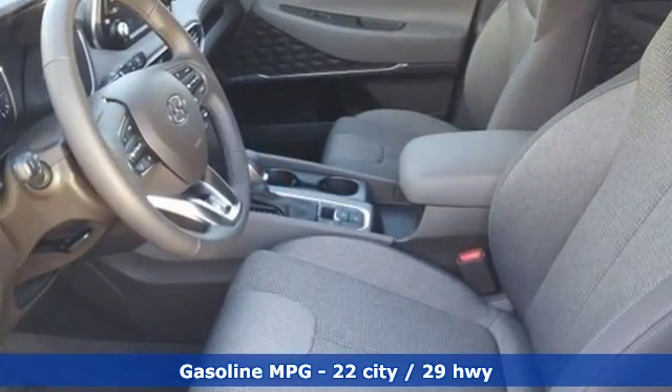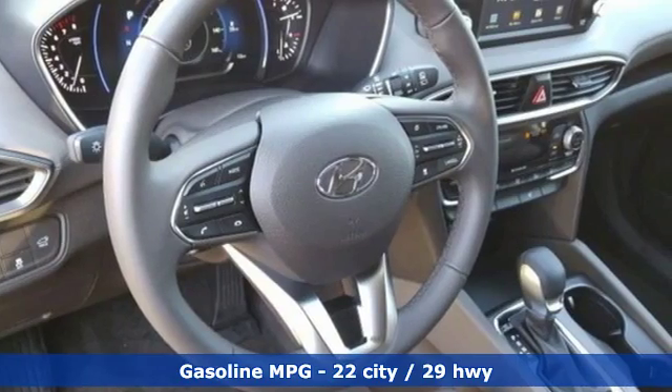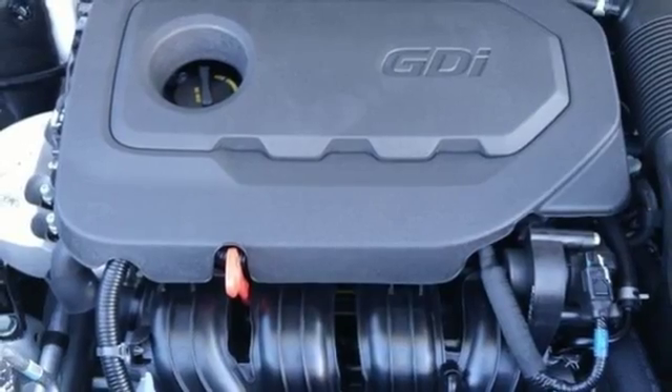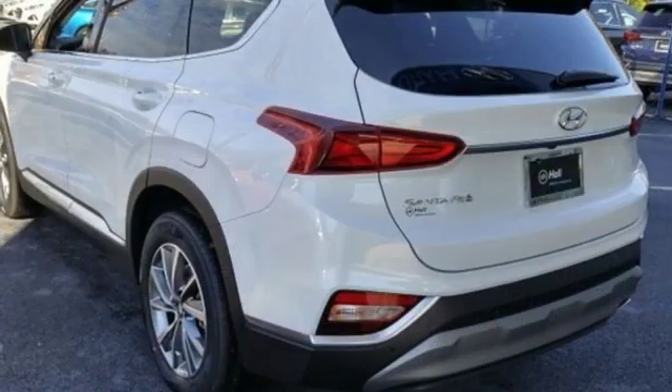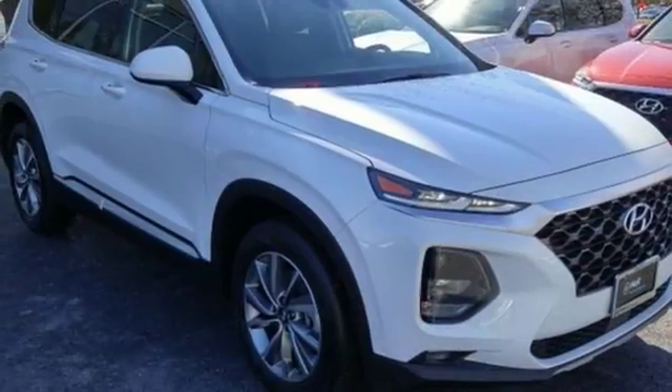Streaming audio, power heated mirrors, dual zone climate control, rear parking sensors, doors and push-button start proximity key, front heated bucket seats, automatic transmission, hands-free liftgate, gas pressurized shocks, and I-4 engine.